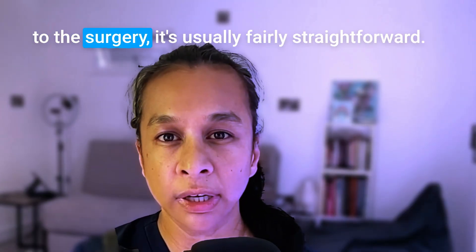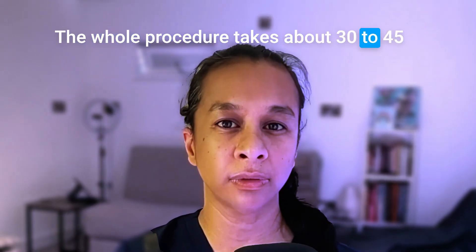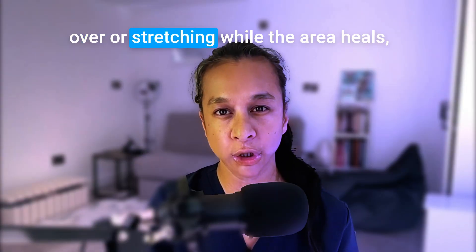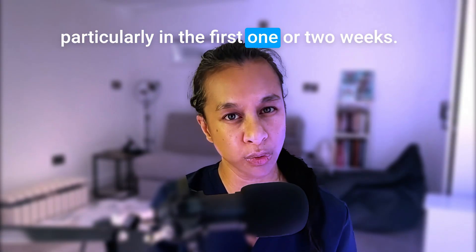With regards to the surgery, it's usually fairly straightforward. The whole procedure takes about 30 to 45 minutes and you'll go home on the same day. Just avoid any heavy lifting, bending over, or stretching while the area heals, particularly in the first one or two weeks.